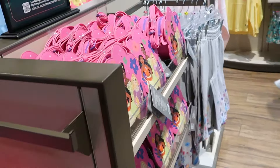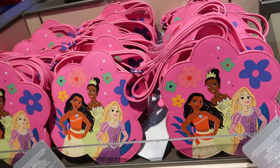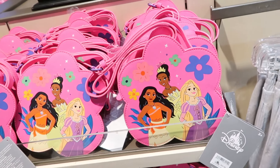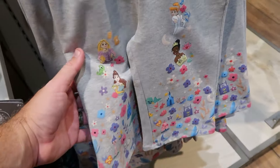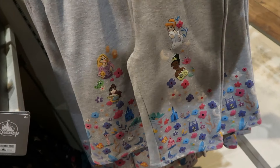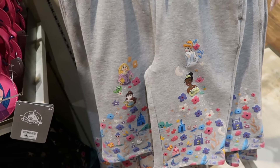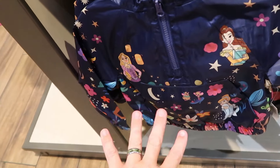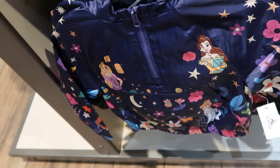Here's a kid's crossbody bag in simulated leather with Disney Princesses for $25. Right over here is a brand new pair of sweatpants — how adorable with the princesses, castles, butterflies, and flowers — for $30. Here's also a brand new jacket part of this collection — a packable half-zip with pockets on the front — for $45.